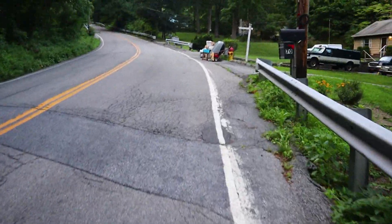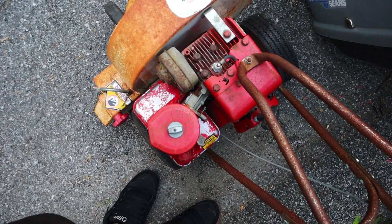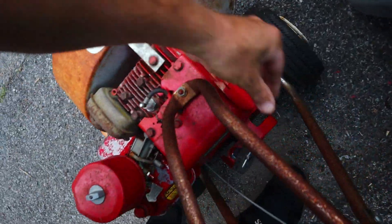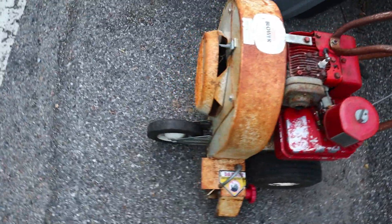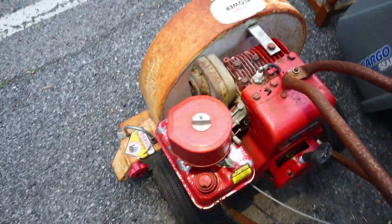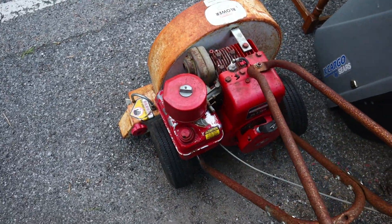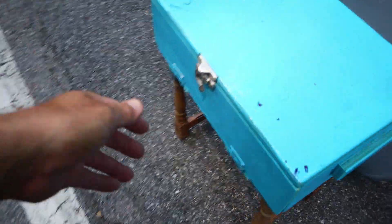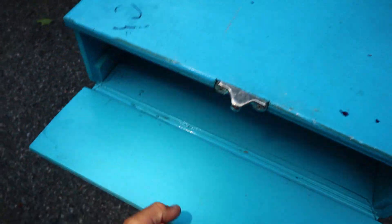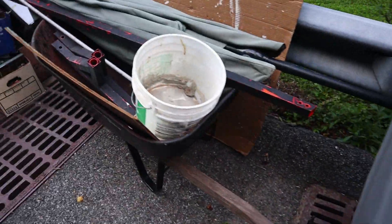Why did I risk life and limb and potential destruction of the Camry? Because of this leaf blower. I don't know what brand this is, if it's a Little Wonder or what, but it's got a five horsepower Briggs on it. Pulls really well. Looks like it's in pretty good shape. Then we got an interesting little box here. I don't know what that's all about. The weird stuff you find in the garbage.